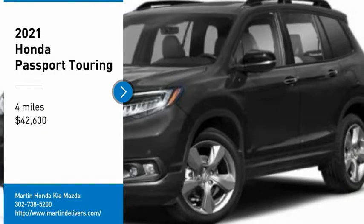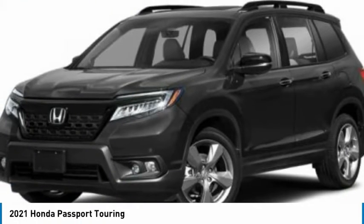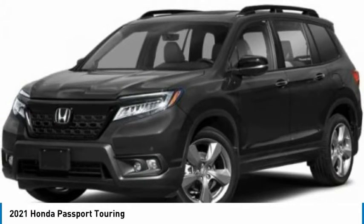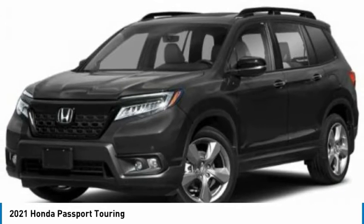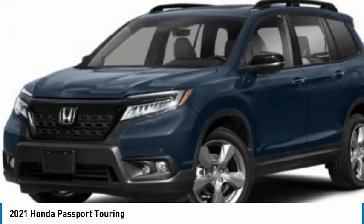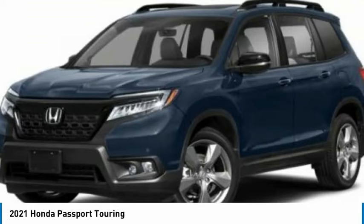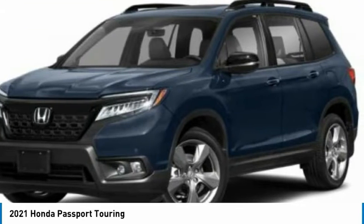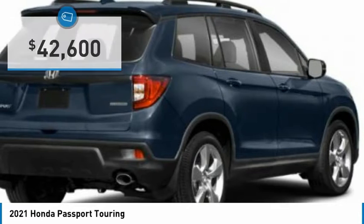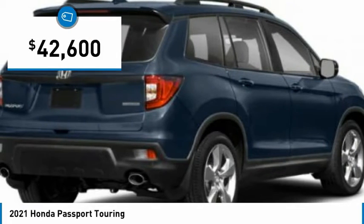Make a great choice today with the 2021 Passport. This compact SUV from Honda is a good compromise of size and comfort. The compact design lets you maneuver well through heavy traffic while still having ample space to carry most anything you need. The Passport gives you the comfort of Honda reliability and quality, and is priced below $45,000.